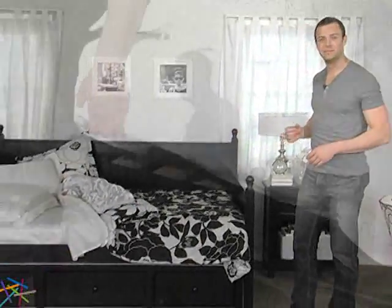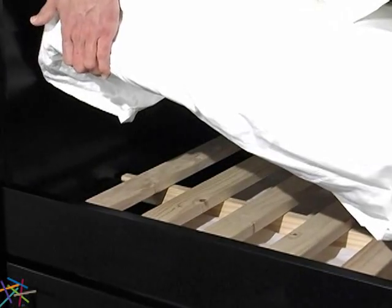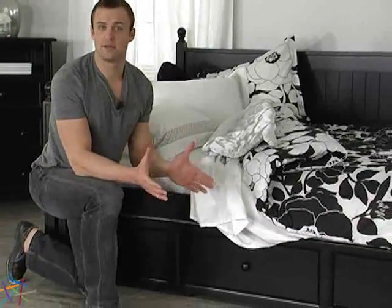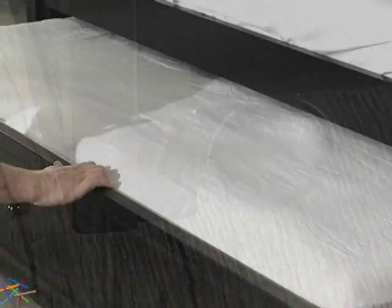The centerpiece of the group is the cozy Casey Daybed. The Casey Daybed uses a standard full size mattress that rests on a sturdy wooden slat support system. You can add the optional twin size trundle for storage or to use as an extra bed by inserting an 8 inch thick mattress. The trundle is set on casters and features poles on the front panel, making it easy to slide in and out.